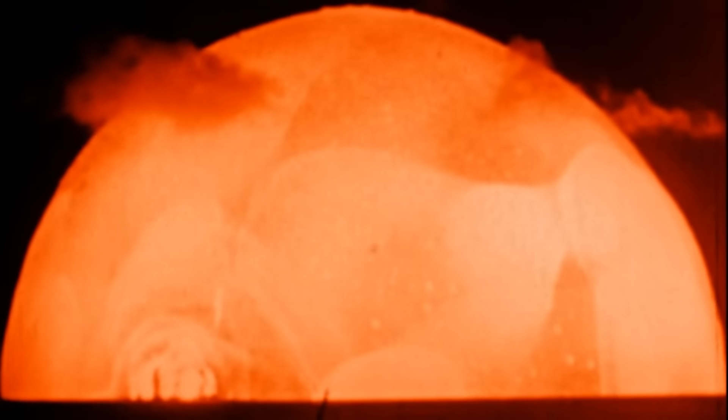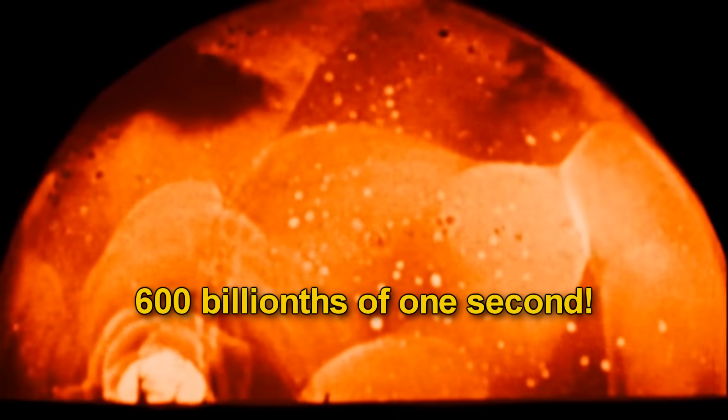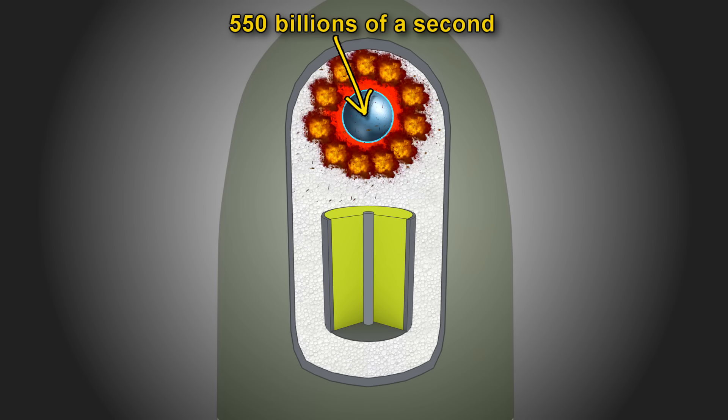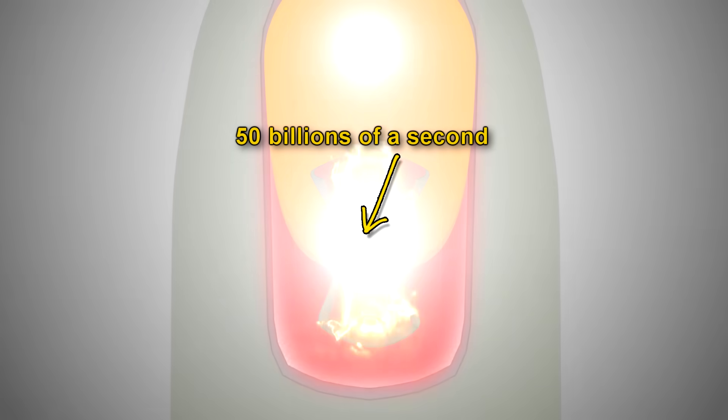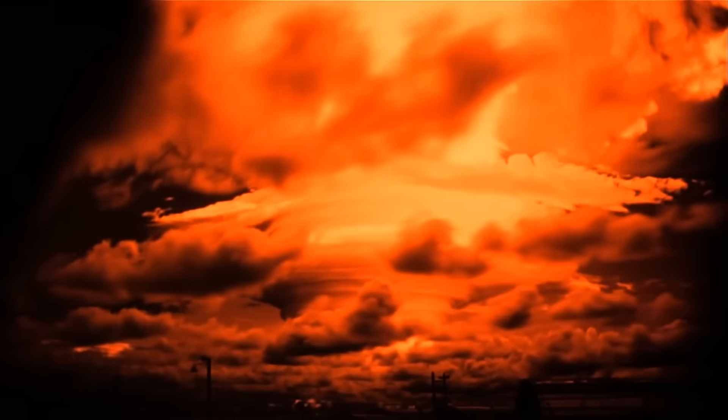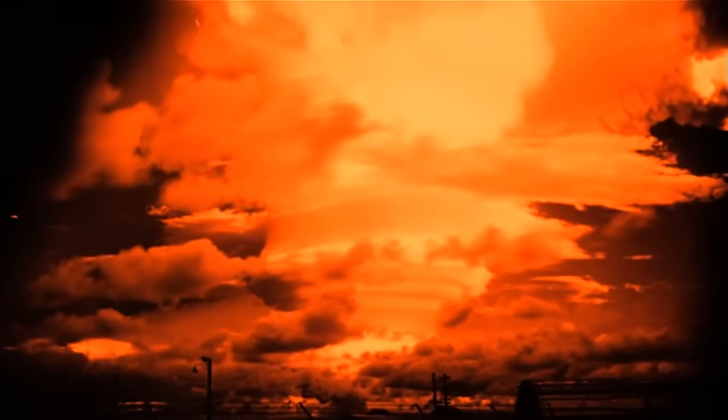Amazingly, all these events happen in only about 600 billionths of a second — 550 billionths of a second for the fission bomb implosion, and 50 billionths of a second for the fusion bomb. The result is an immense explosion with a 10 million ton yield, 700 times more powerful than the Hiroshima bomb.